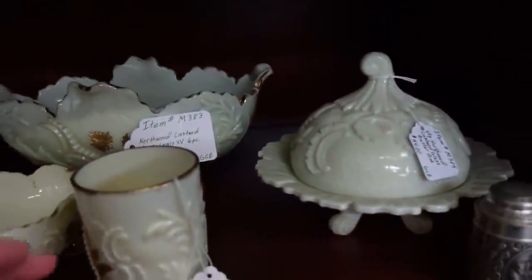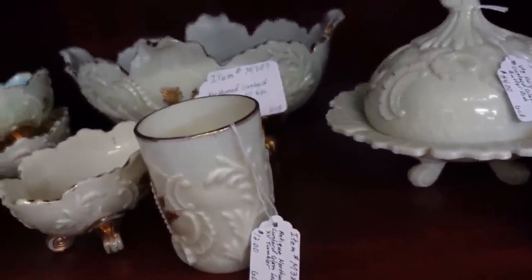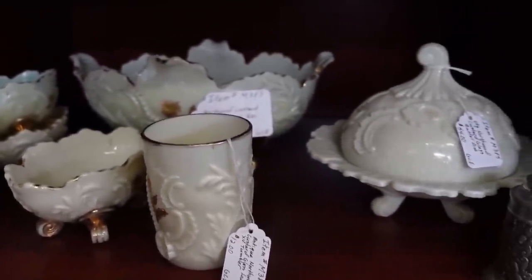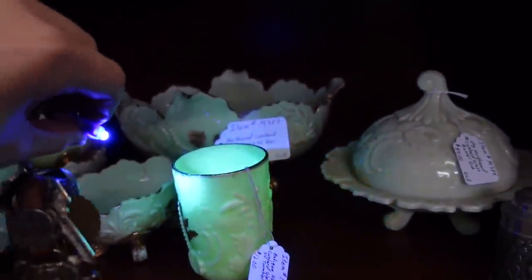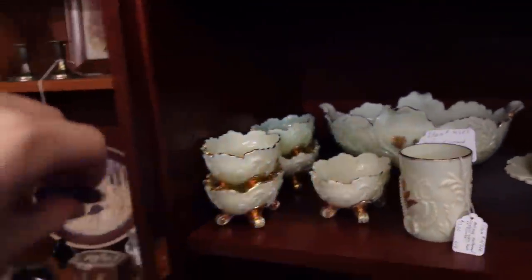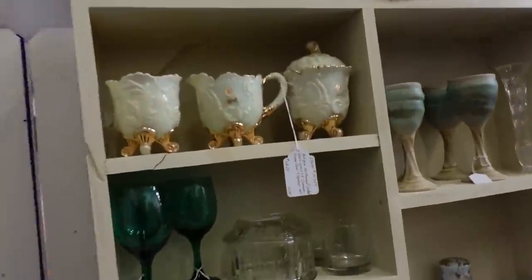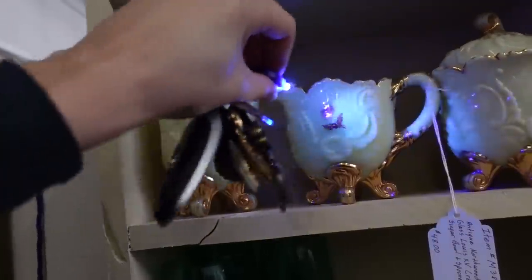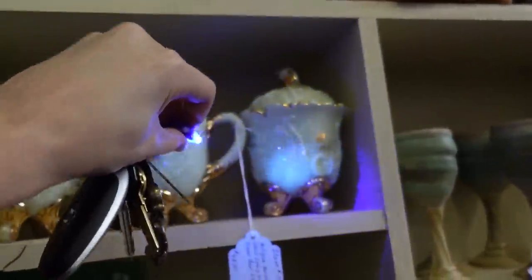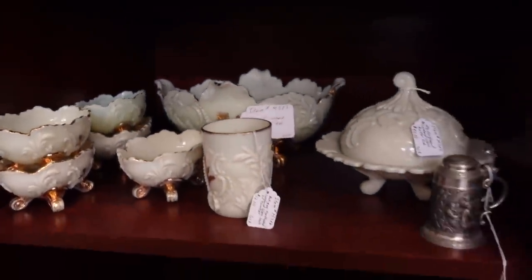This is actually Northwood in custard glass. Let me get out my keys and show you — I did not even check to make sure these actually glow, but they should. Some custard glass will glow under blacklight. Ah, see the green? That's the uranium inside of it. Not all custard glass will glow, but it often does. And I just noticed these over here — this is a Northwood as well. And this one — yeah, there we go. You can see the green. Very cool.